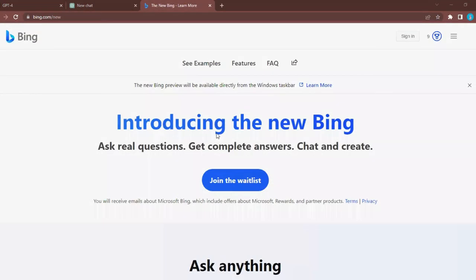Currently, if you go to the Bing webpage and hit the chat button at the top, you'll likely be redirected to a page asking you to sign up to a waitlist, with access being rolled out to users gradually.